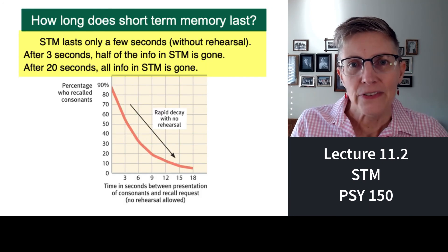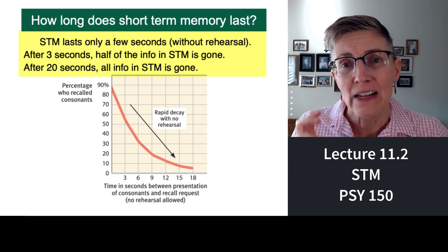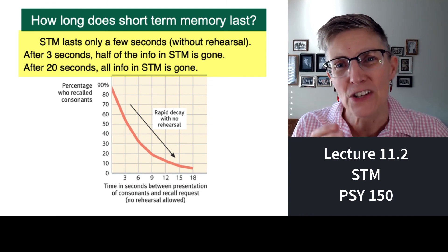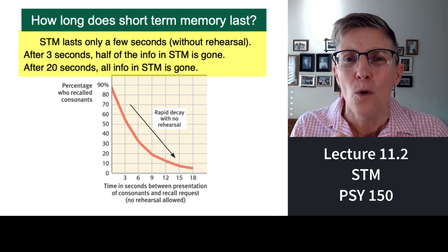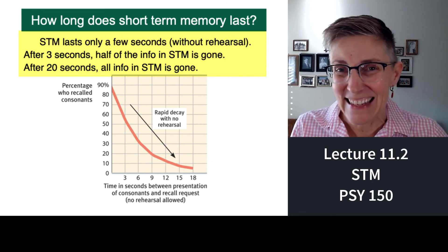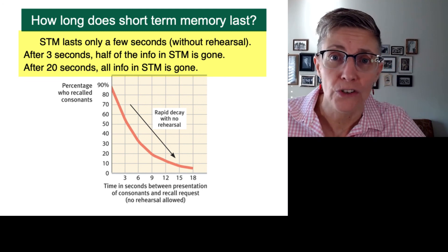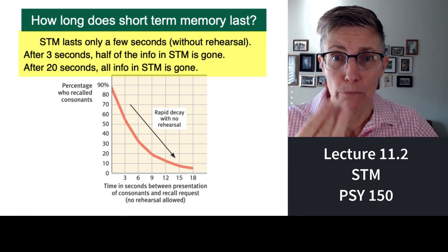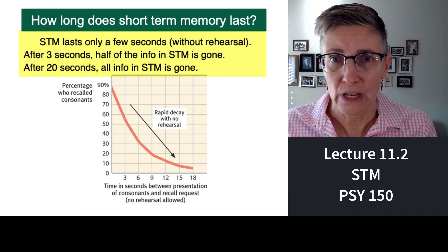This graph tells you what Peterson and Peterson found: short-term memory can hold information — at least these nonsense letters — for about 15 to 18 seconds, and then it's gone. Half of the information you're holding in short-term memory is gone after just three brief seconds. So items in short-term memory disappear pretty quickly.